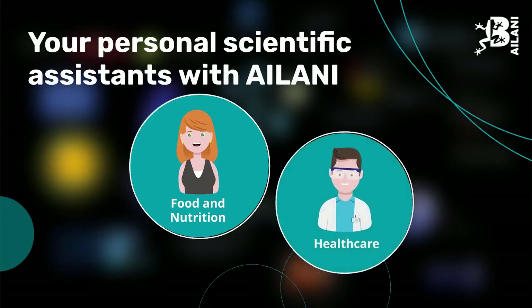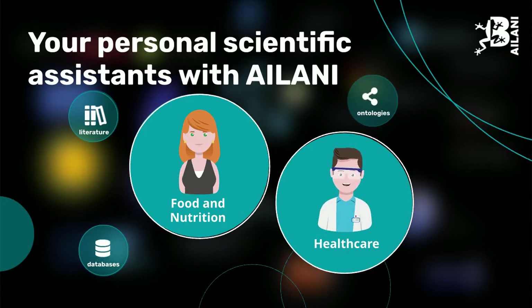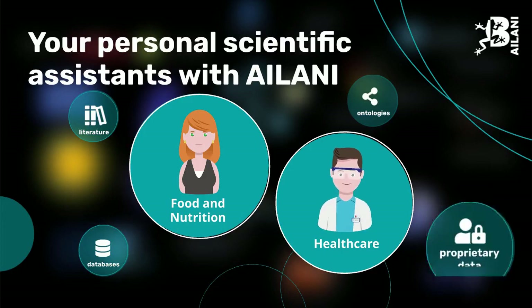Each persona contains specific literature, databases, and tailored ontologies to meet the expectations of the user and can be easily customised by incorporating proprietary data.